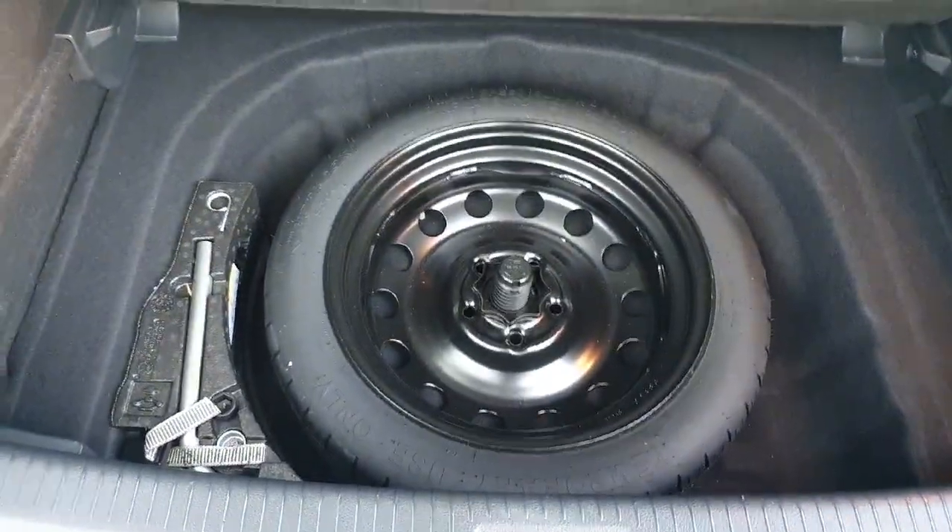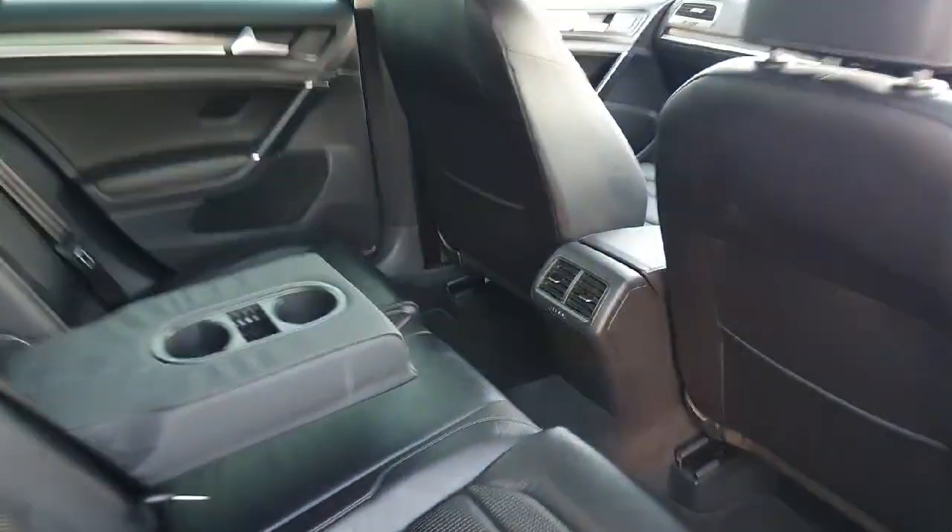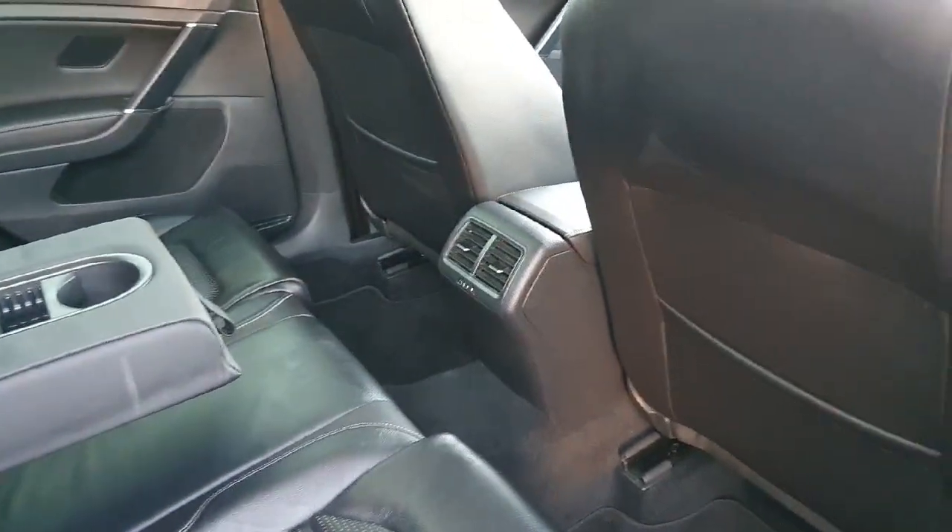Looking underneath the little flap, we have a spare tyre and a repair kit for any troubles that appear along the way. Moving around to the back, we have our rear tinted windows. Opening up the door, we have beautiful leather interior as well as a couple of cup holders in the middle and plenty of space for anybody to fit in the back.